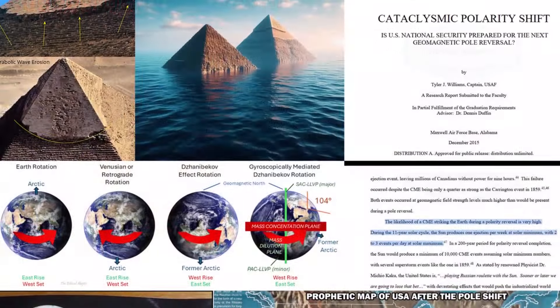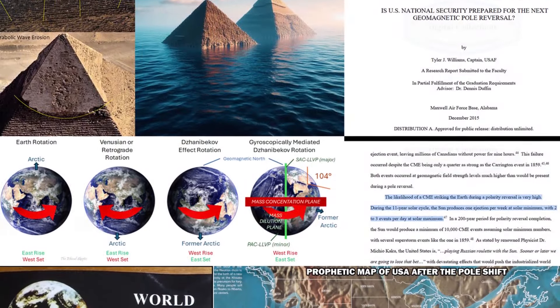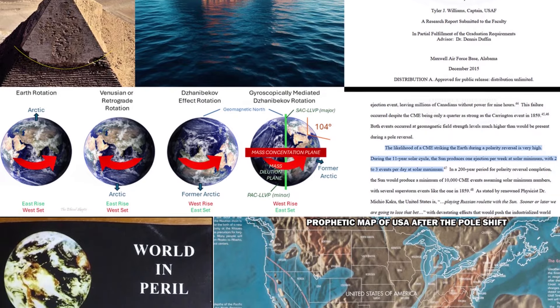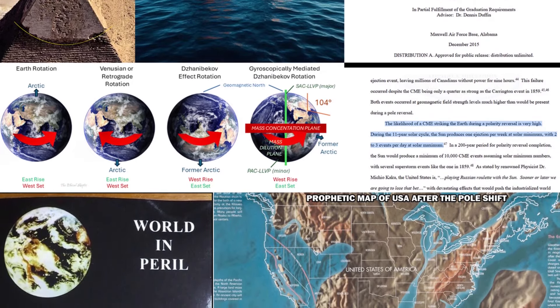The entire Earth and all life are affected by this cyclical event. Parts of today's civilization could end up at the poles due to magnetic pole shifts and cross displacement.